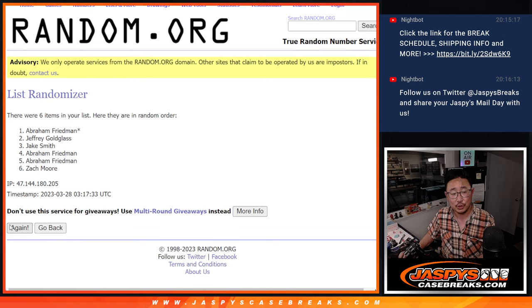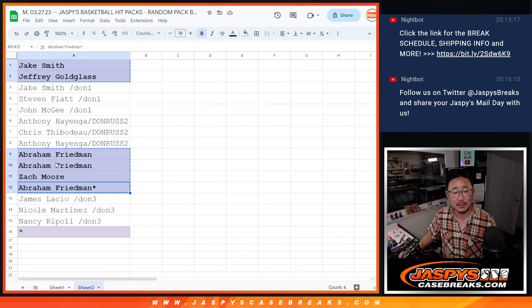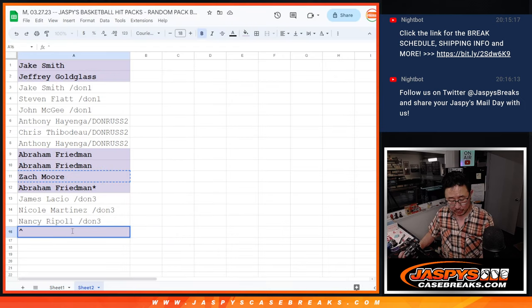Rolling one, two, three, four, and a one — five times. The name on top after four and a one, five times, will get an extra spot — a little buy one, get one. After five rolls, congrats to Zach! An extra spot going your way.